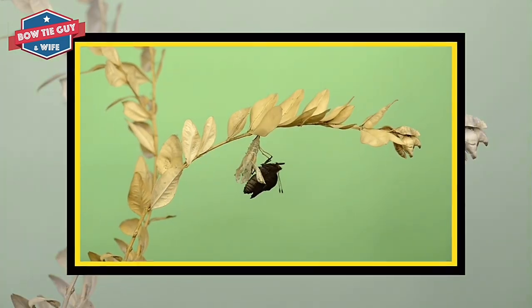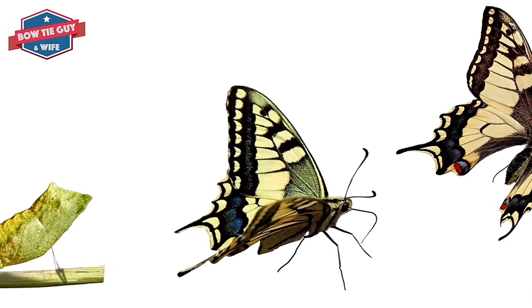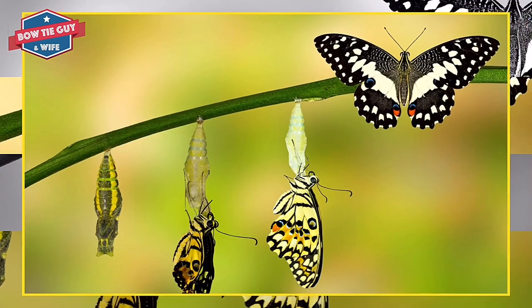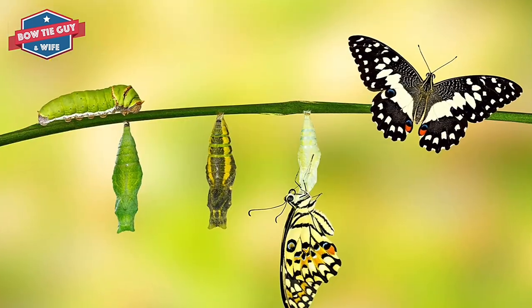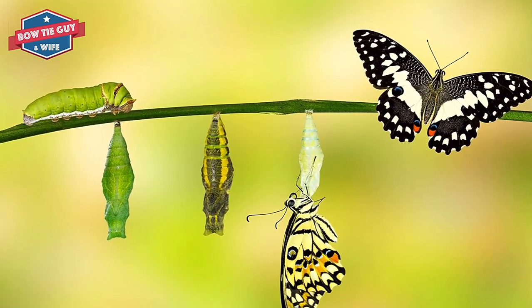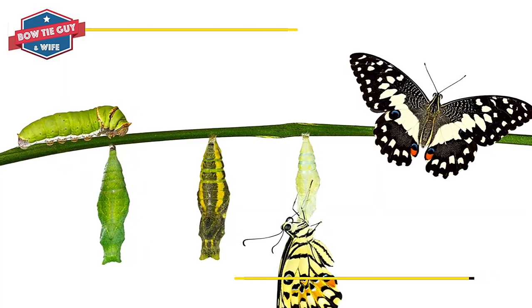A female or girl butterfly lays many eggs onto a tree branch or leaf. She can carry up to 400 eggs at a time. Butterfly eggs come in many shapes and sizes. There is always food nearby for when the eggs hatch. This takes about four days. The egg is very tiny.